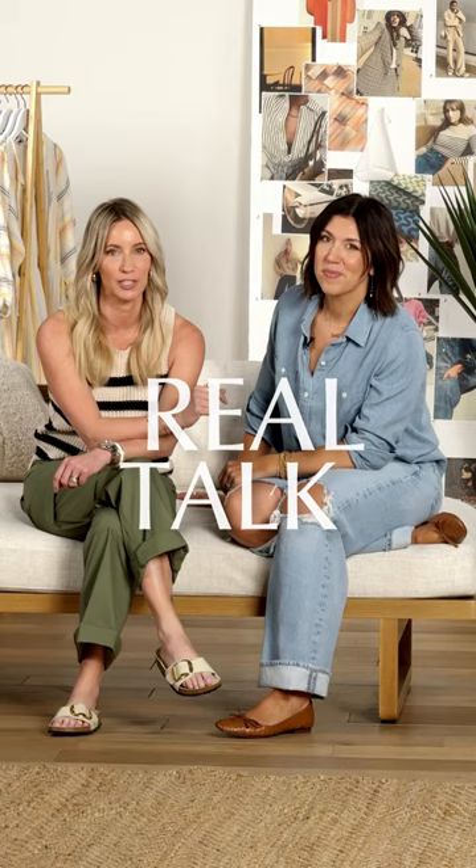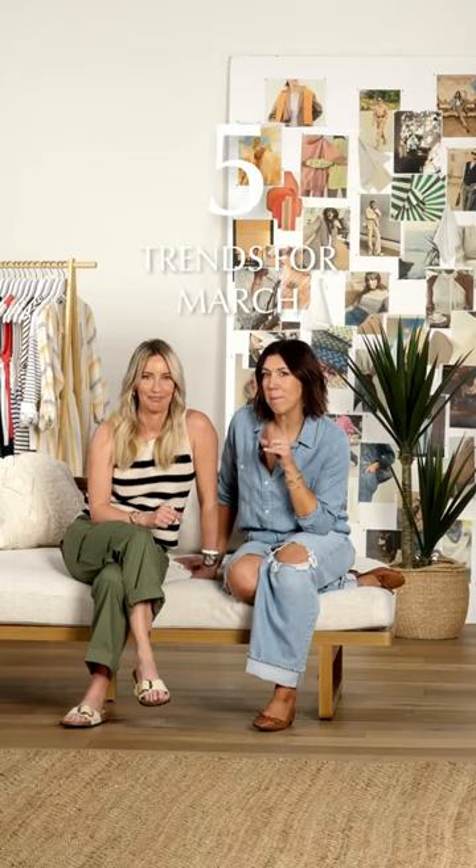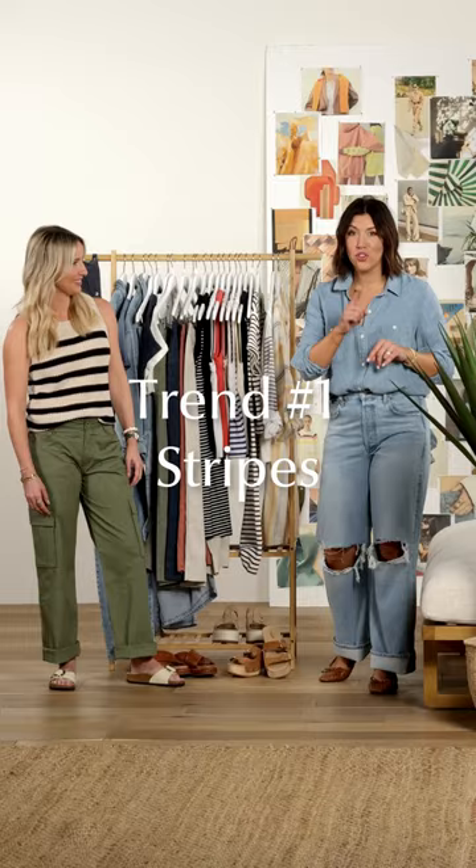We have a lot to talk about. We're going to cover Real Trends for Real Life, and we're going to start right here right now with March — the five things you need for March coming up. Trend number one: stripes.